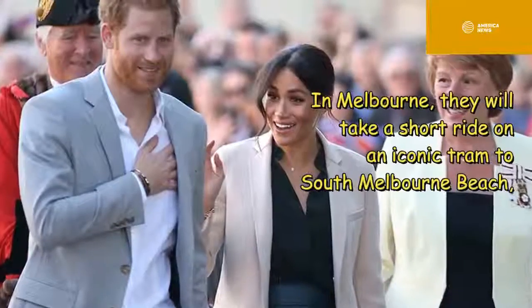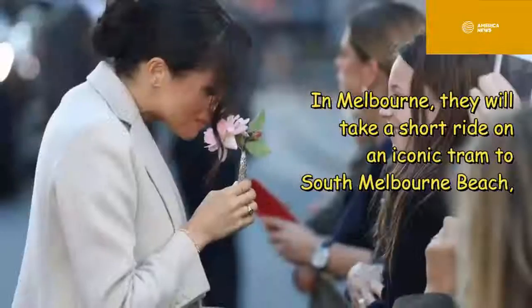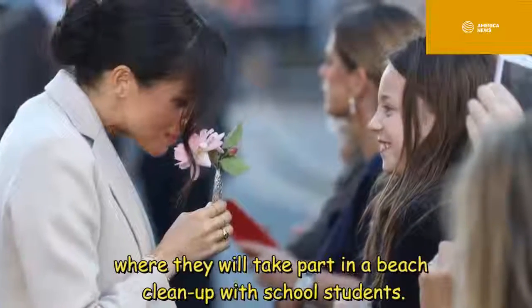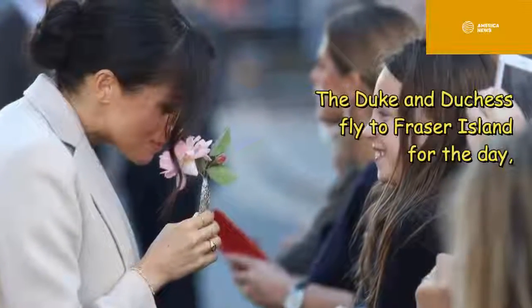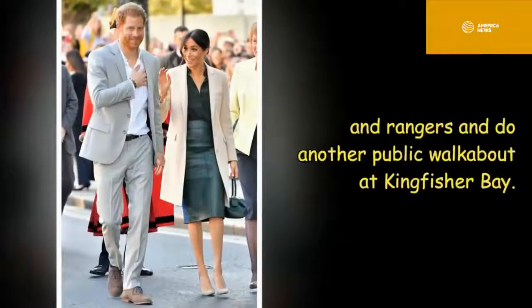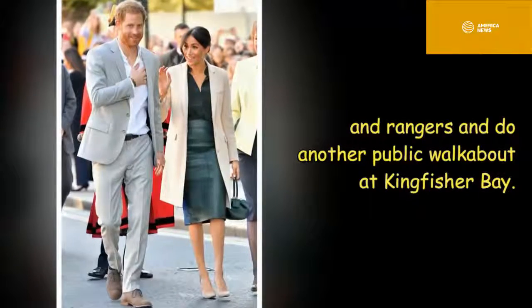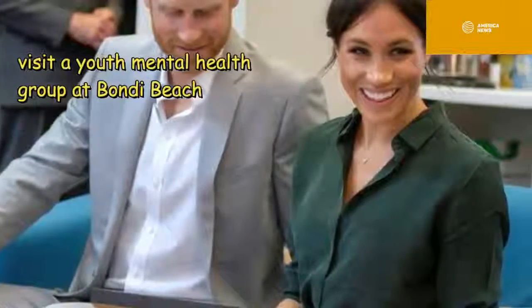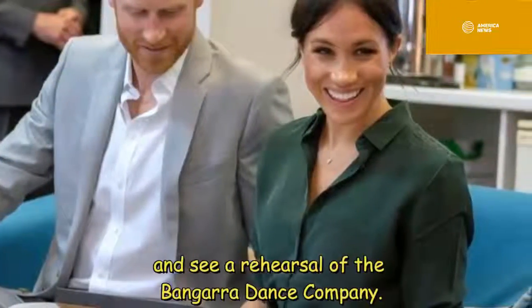In Melbourne, they will take a short ride on an iconic tram to South Melbourne Beach, where they will take part in a beach cleanup with school students. The Duke and Duchess will fly to Fraser Island for the day, where they will learn about conservation from traditional elders and rangers and do a public walkabout at Kingfisher Bay. In Sydney, they will meet koalas and conservationists at Taronga Zoo and visit a youth mental health group at Bondi Beach.